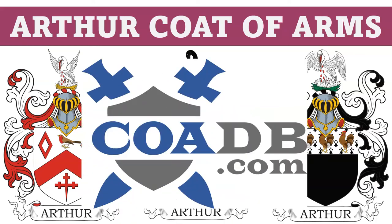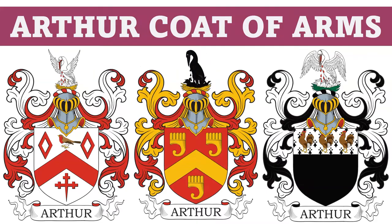Hello everyone, this is COADB.com, the Coat of Arms Database, and today we are going to discuss the Arthur Coat of Arms.